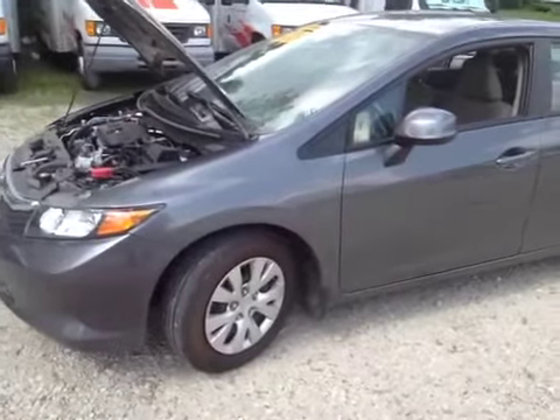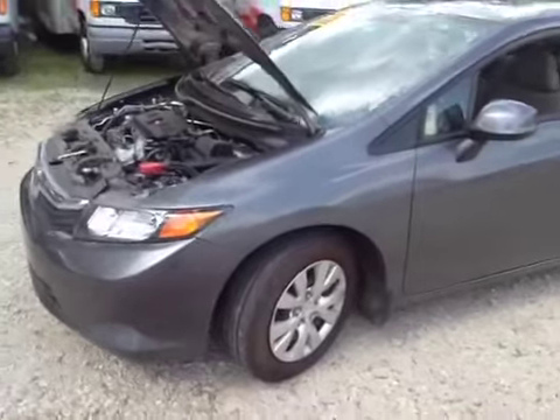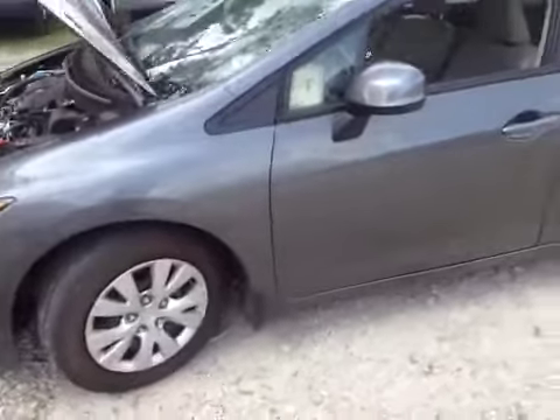We have a 2012 Honda Civic in very good condition. The driver's door has a small ding in it and some small dents.